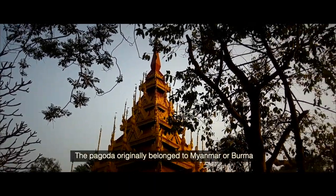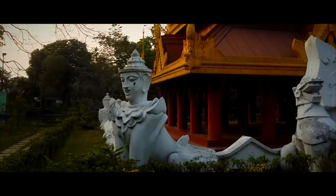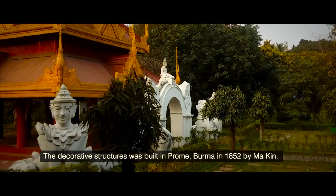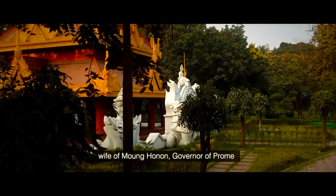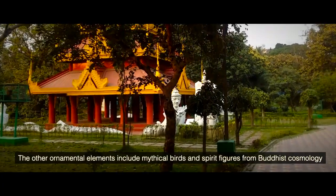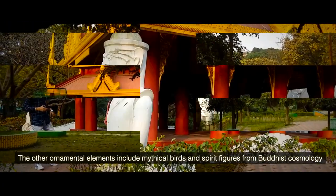The Pagoda originally belonged to Myanmar or Burma. The decorative structure was built in Prong, Burma in 1852 by Ma Khen, wife of Mong Honon, a governor of Prong. The other ornamental elements include mythical birds and spirit figures from Buddhist cosmology.